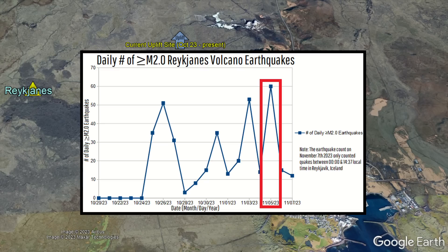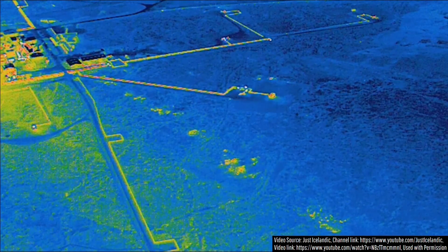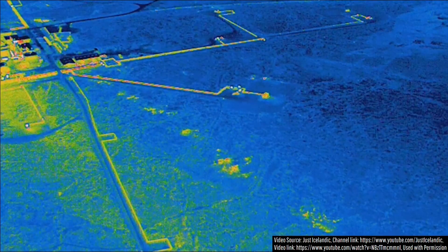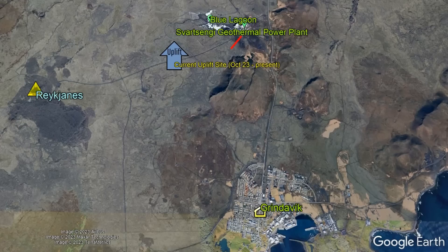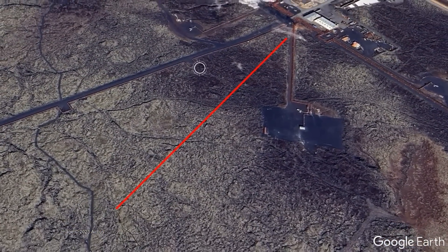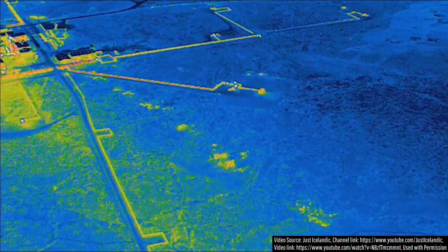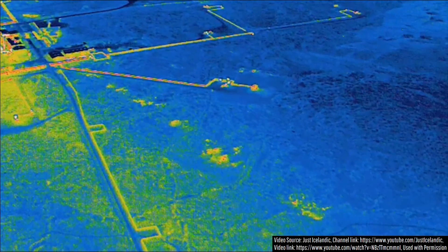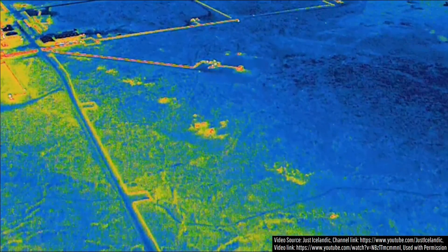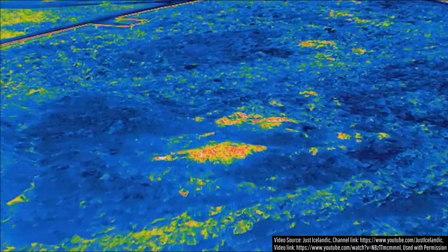On November 5th, while yet another earthquake swarm was ongoing, he spotted a fairly new series of potential fumarolic degassing points, with all of these features either not being present a week ago or showing a much weaker thermal signature back then. This 425-meter long feature trends perfectly southwest and goes all the way up to one of the work roads of the Svartsengi geothermal power plant. While the first thought that might come to mind is that the increased temperatures must represent where magma is shallowest and thus the most likely spot for an eruption to begin, this is not necessarily the case.